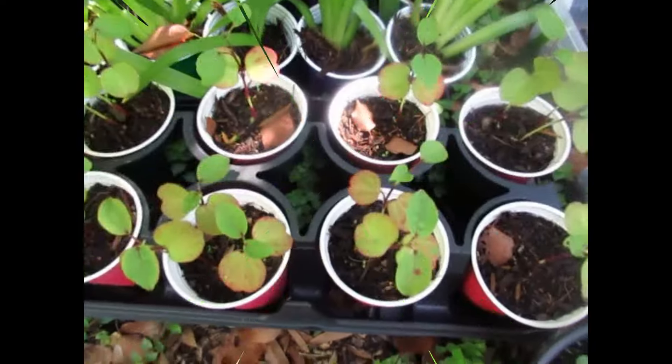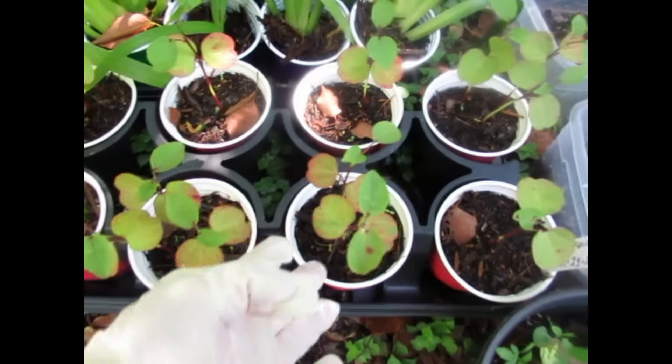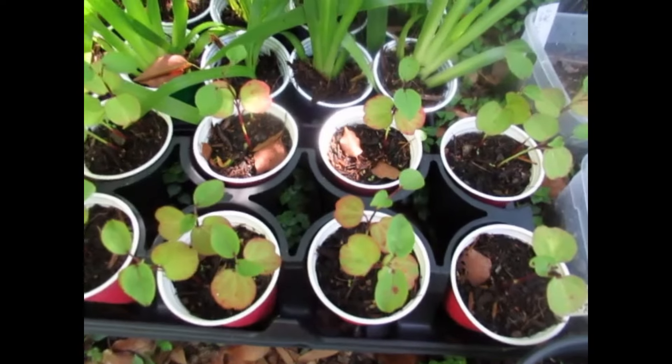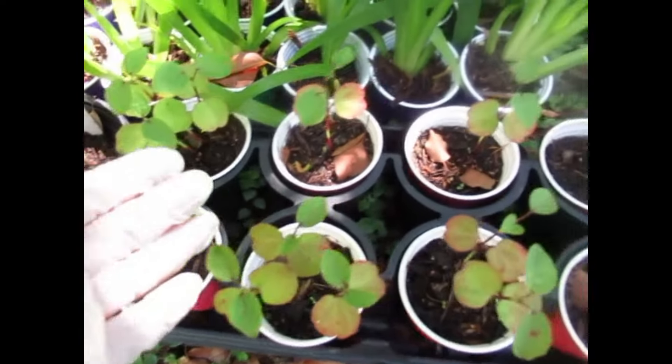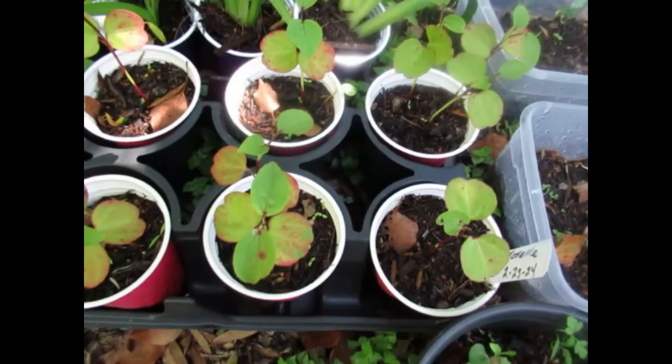And here's a tray of young seedlings that also went through the red pigment stage of anthocyanins. Now it's turning green and we'll get the beautiful bright green leaves. This is a true roselle.